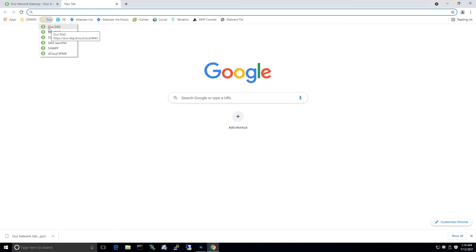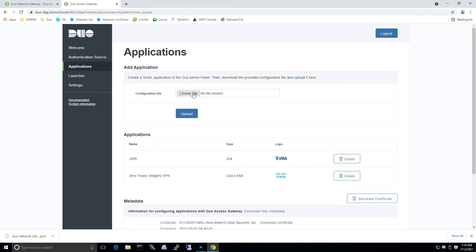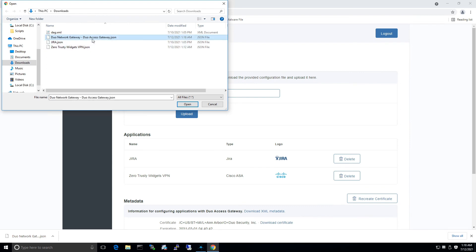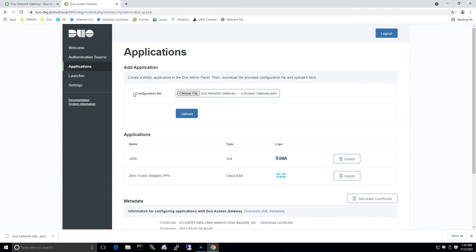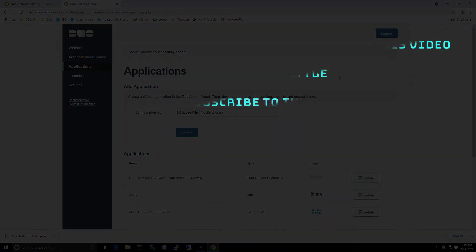So let's go ahead and access applications. From here, we're going to choose file. We're going to grab that JSON file for the Duo Network Gateway that we just created. You can see it listed here and we're ready for next steps.